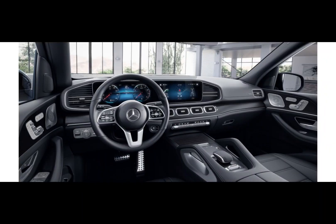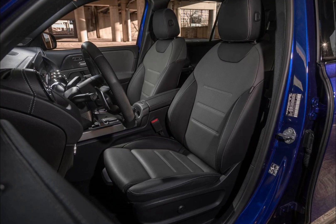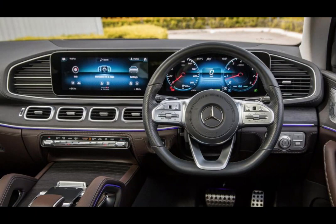The interior of the GLS 450 4Matic is luxurious and spacious, with comfortable seating for up to 7 passengers. The dashboard is sleek and modern, with a 12.3-inch digital display and a touchpad controller for easy access to all of the vehicle's functions.